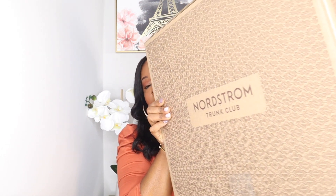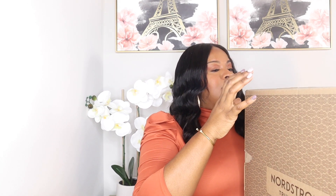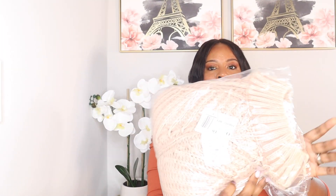Okay y'all, this box is so huge this month. I have not had a box this big — it's ginormous. I'm super excited to see what they have sent. Let's go ahead and open it up. The first item looks like a sweater, and I am all about knit for this season.